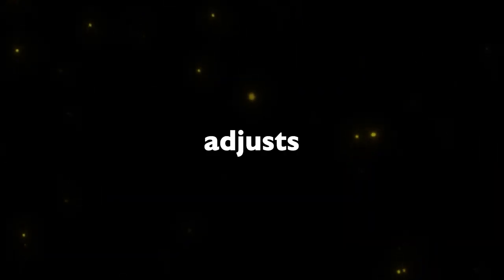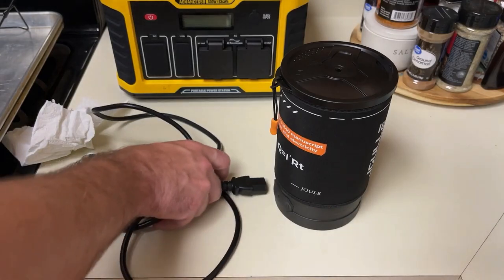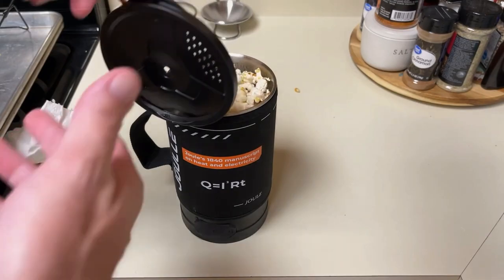This mug adjusts the temperature and cooking time all by itself, and it automatically shuts off when the food is ready.